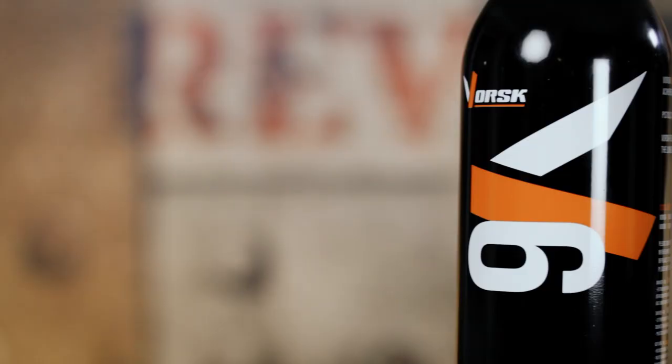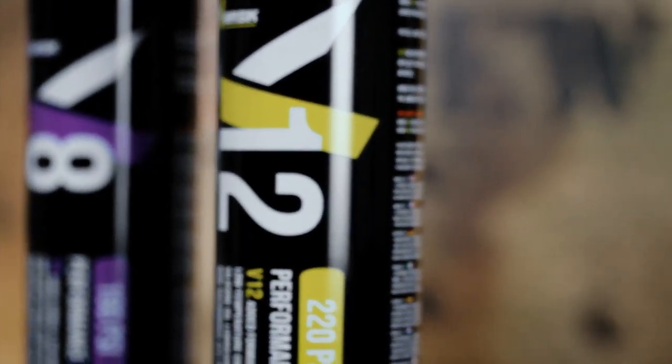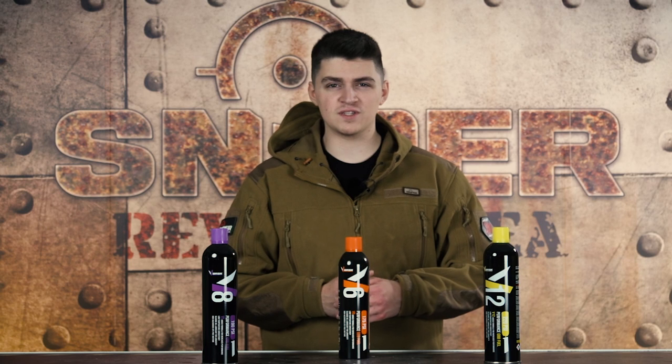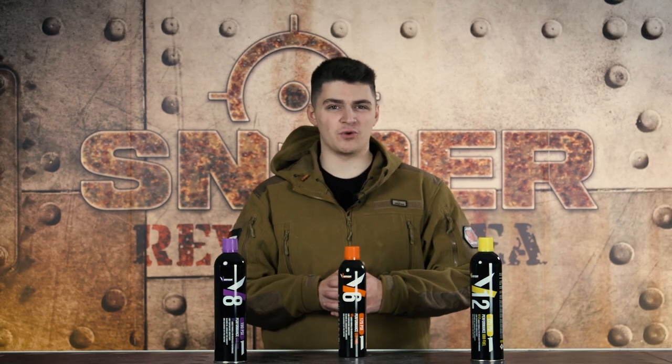I have the Warsk Gars packed in my game bag and I'm going to use these. The Warsk Gars are more expensive than other Gars: the V6 costs €12.90, the V8 costs €18.90, and the V12 costs €20.90.